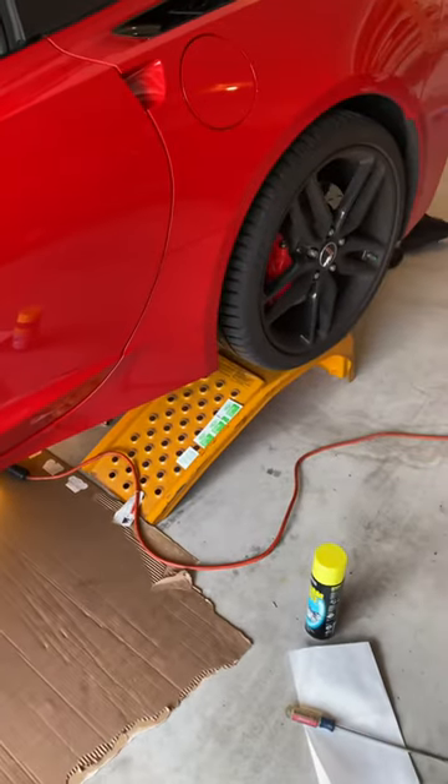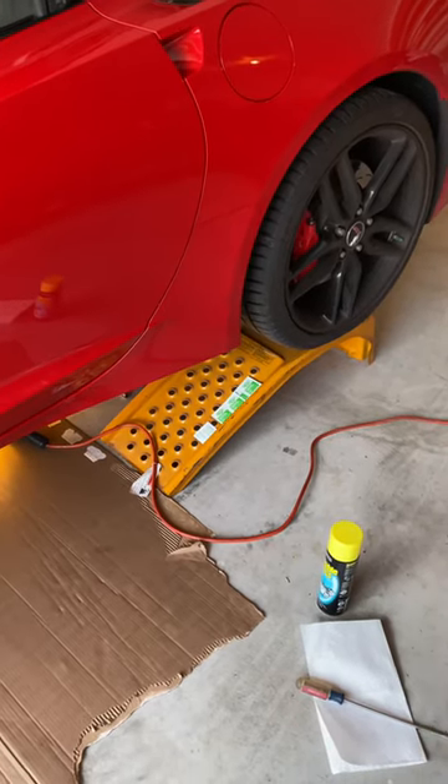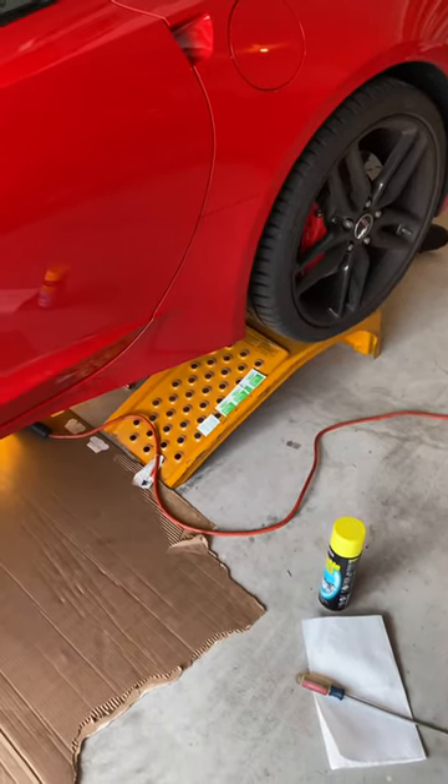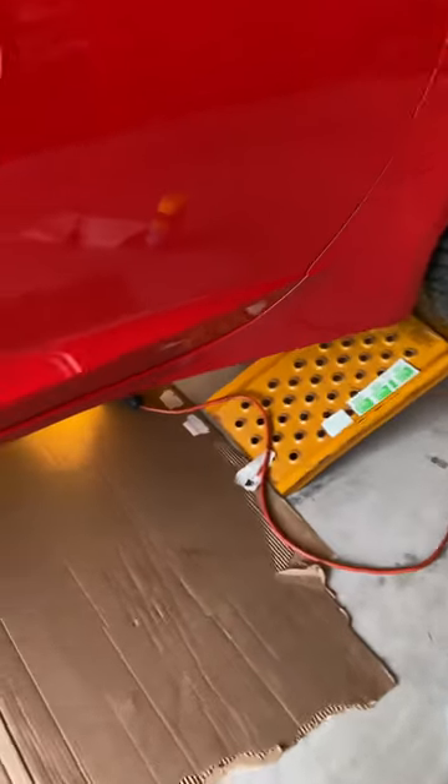I put the Corvette in today because there's a rattle — I think it's because I lost a rubber piece. Not sure, but found a very interesting thing from the National Corvette Museum.